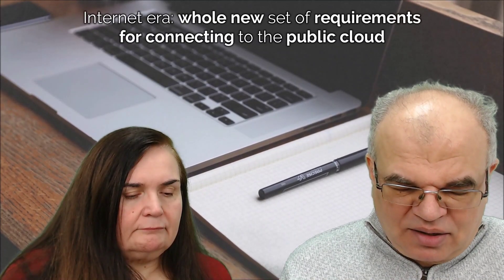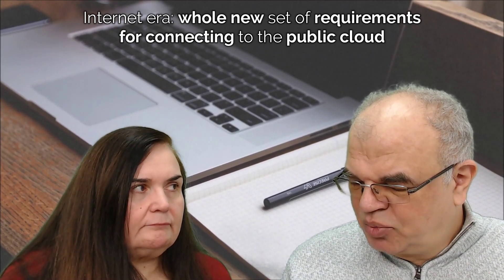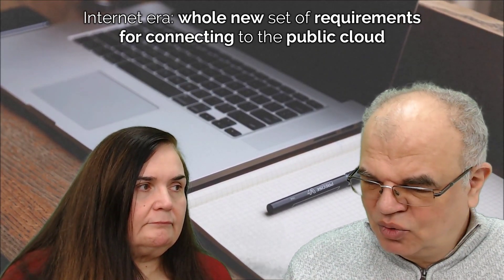In the on-premise era, many companies established their own private networks or virtual private networks where they would run their applications disconnected from the outside world. They would have their own authentication systems, usually based on either Microsoft Active Directory or some LDAP service. With the advent of the internet and networking, a whole new set of requirements popped up for connecting to public cloud.